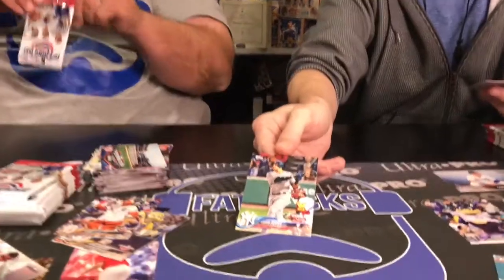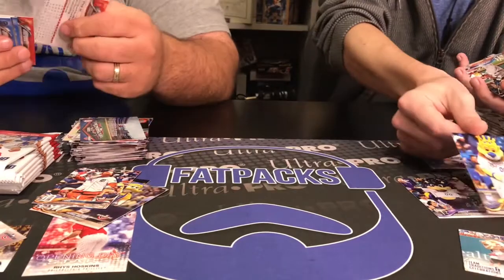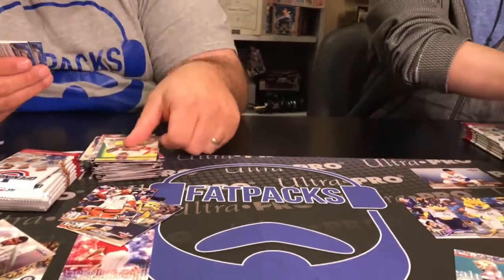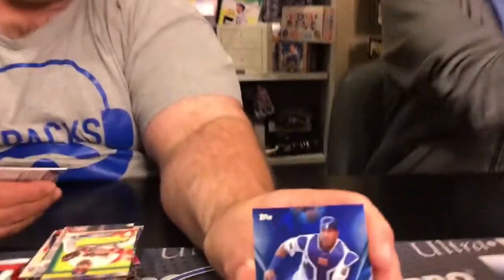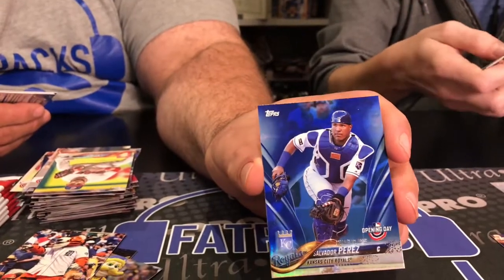There's Mr. Judge. More mascots — I got a little foil action on this one. It's not actually serial numbered to 2018, but it has the date on it — the Opening Day stamp. Digging that. Salvador Perez — nice.